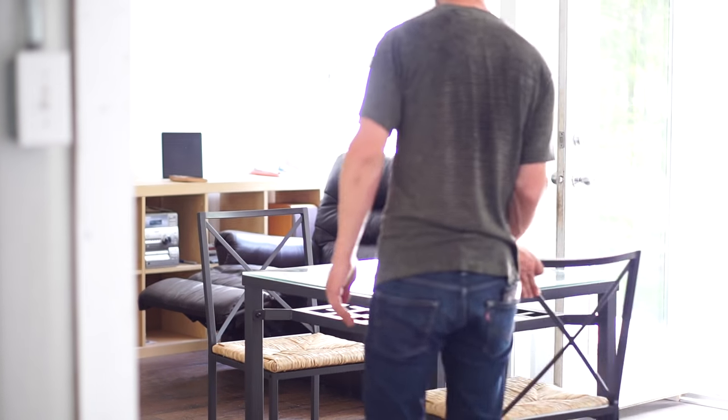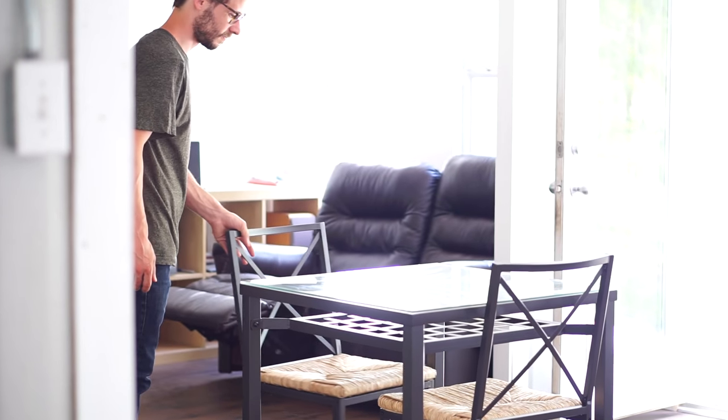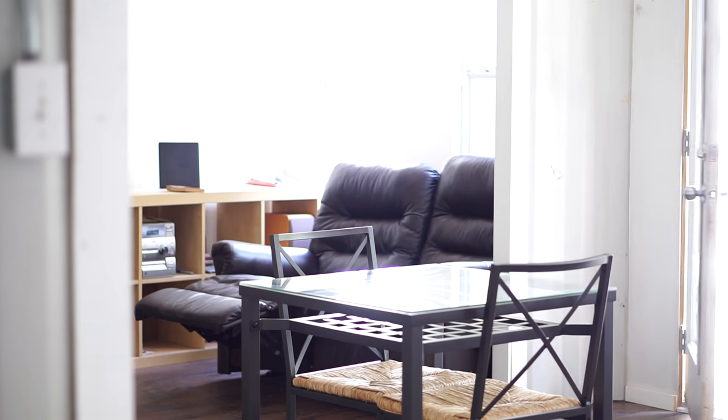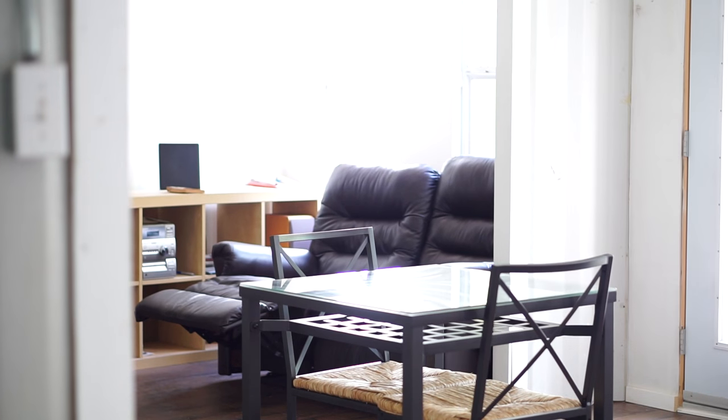After watching many people before me make tiny houses, I really like the idea of downsizing and simplifying your life. By moving to a smaller space it forced me to select what mattered in my life.